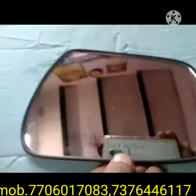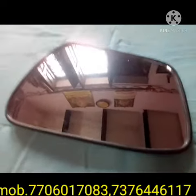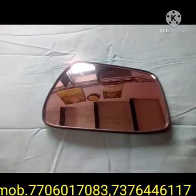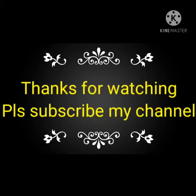If you like this video, please subscribe to my channel and share it with your friends and other people. If you want anything regarding your car, I will try to provide it to you through courier.